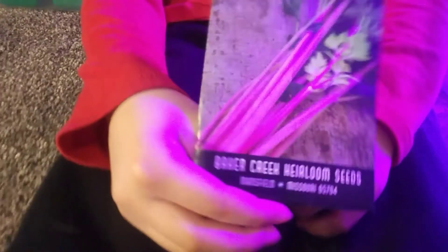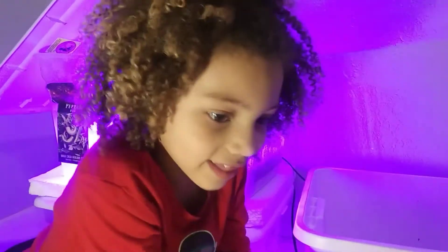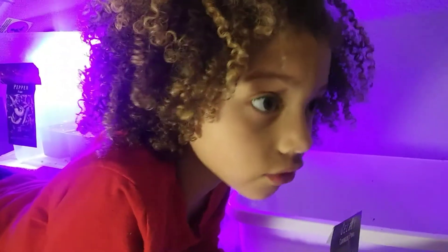We live in zone 4B. It says to start your seeds 8 to 12 weeks before the last frost, which is around Mother's Day for us. So I just wanted to show you what we're growing.